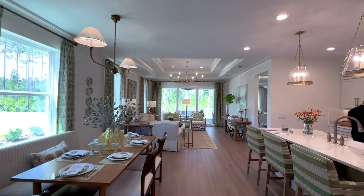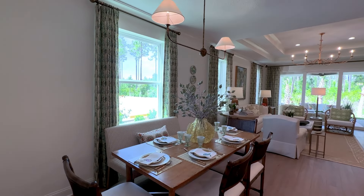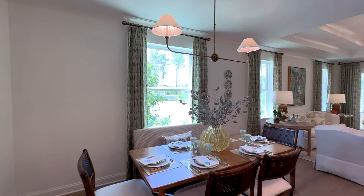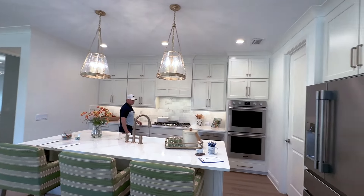As you come into the Sebring, you'll notice a nice large open floor plan. Dining is to the left and then your kitchen to the right.